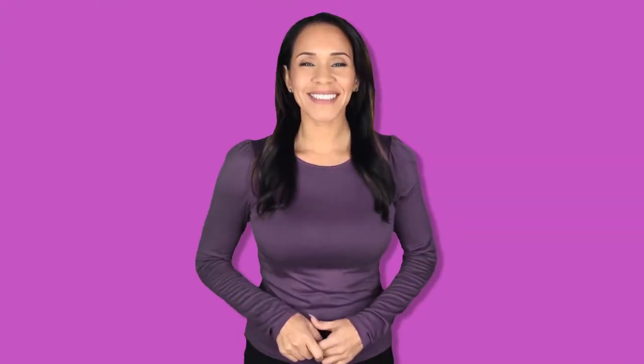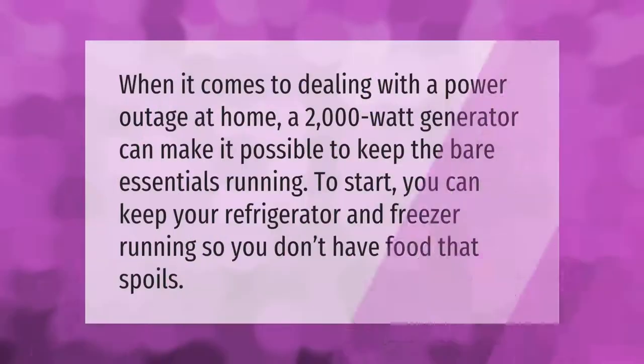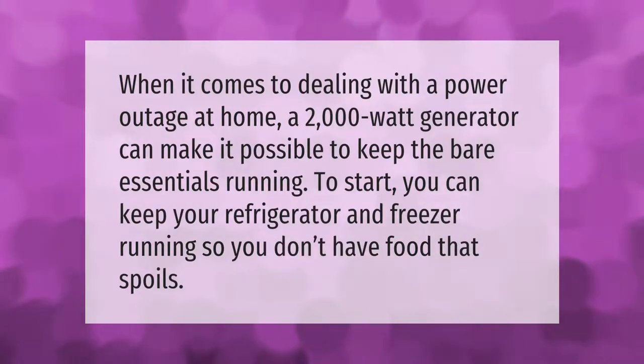When it comes to dealing with a power outage at home, a 2000 watt generator can make it possible to keep the bare essentials running. To start, you can keep your refrigerator and freezer running so you don't have food that spoils.